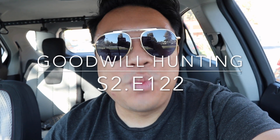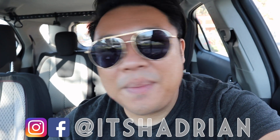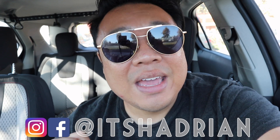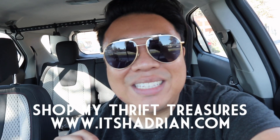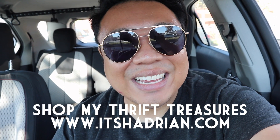Greetings and salutations, YouTube! It's Hadrian here. Welcome to a new video. How's everyone doing today? I hope you guys are all doing fantastic. I'm here today at the thrift store. Sorry if my voice is a little hoarse — I'm kind of losing it. But we're going to have so much fun today here at the store. If you guys love thrifting, thrift stores, and vlogs, do not forget to subscribe. Hit the little bell button so that you're notified when new videos go up. Add me on Instagram — it's Hadrian, just like it's spelled here. Check out my shop at itshadrian.com to see what I have for sale from my thrifting adventures. But without further ado, let's head to the store and check it out.